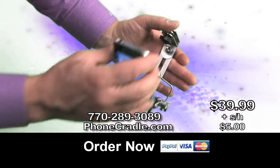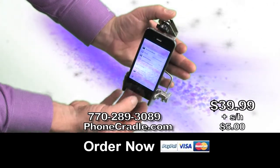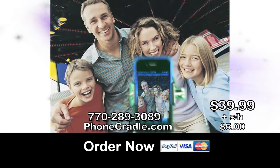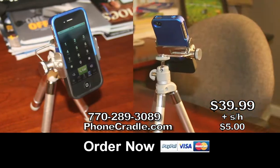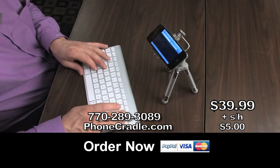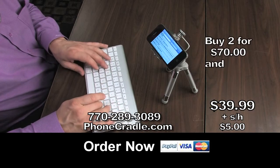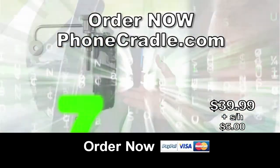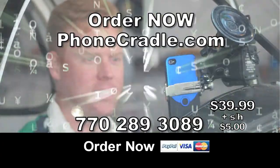Order now at PhoneCradle.com or call 770-289-3089. No cheap plastics — Phone Cradle is all stainless steel. Attaches easily to your tripod too. Get that picture every time. Phone Cradle is perfect for your home, office, and car. Great for multitasking. Buy two for only $70 and save $10. Order now at PhoneCradle.com or call 770-289-3089.